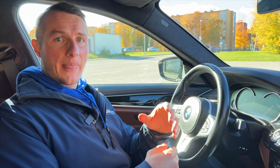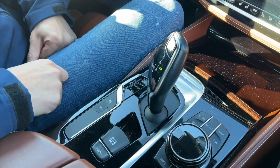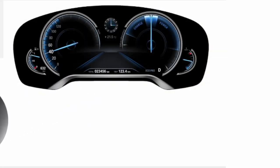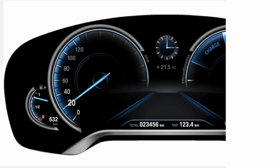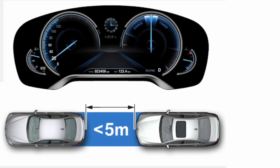Did you know that if you switch on Eco Pro mode, your vehicle behaves differently in terms of lighting too? If the distance to the vehicle in front is less than five meters and Eco Pro mode is activated, your headlights will not shine at 100% power — the power to them is reduced. This means they consume less power, and therefore your engine burns less fuel.